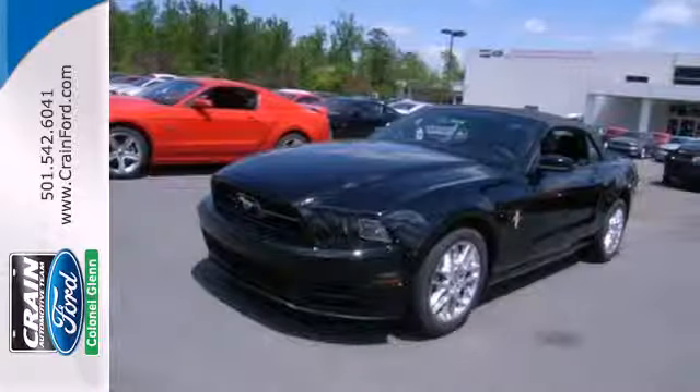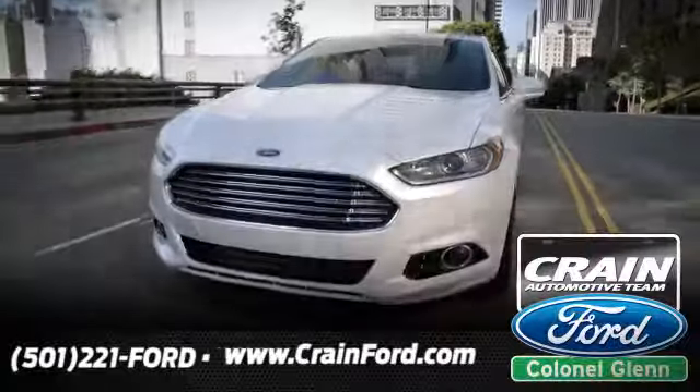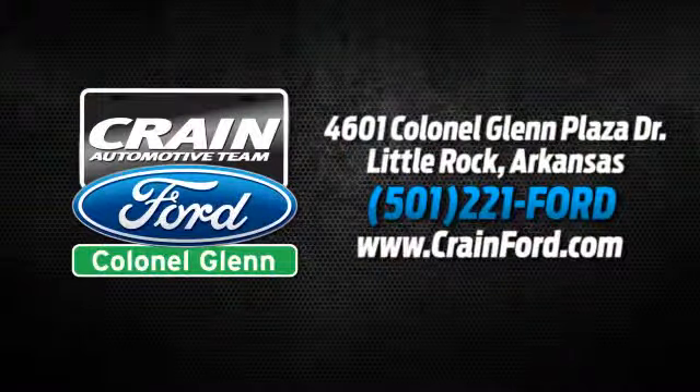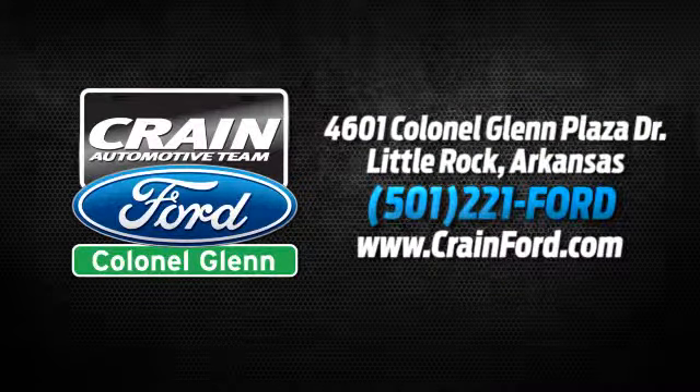The original is still the best. Come in for a test drive today. Crane Ford Colonel Glenn. We look forward to meeting all your automotive needs. We're conveniently located at 4601 Colonial Glenn Plaza Drive in Little Rock, Arkansas.